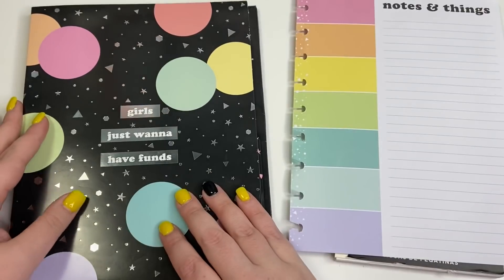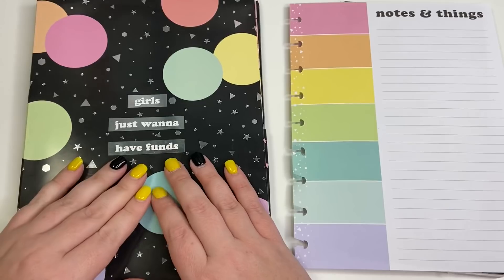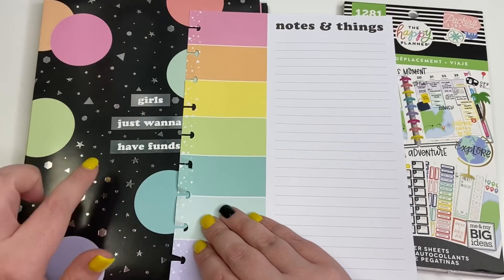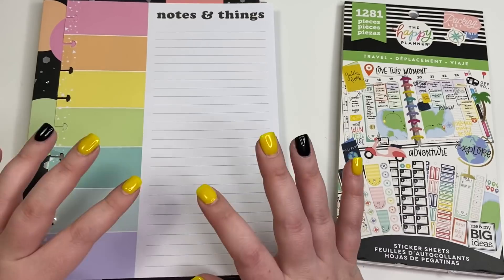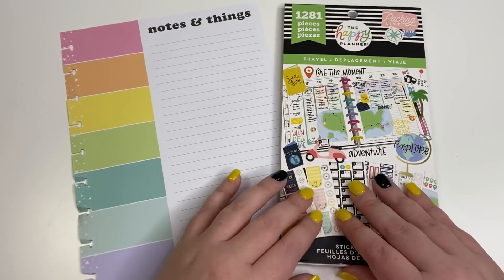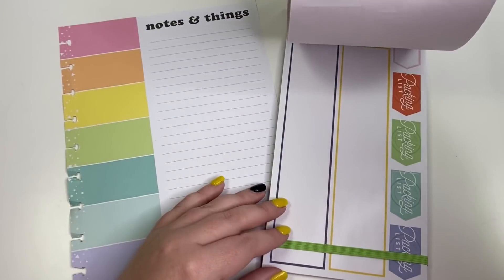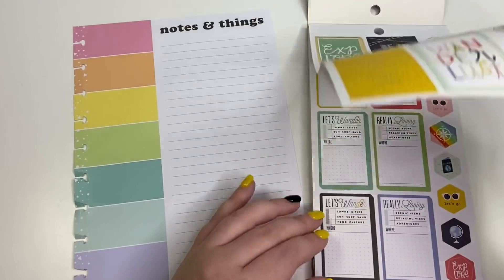I got this page from the new Girls Just Want to Have Funds companion pack, which will be available at JoAnn's and on the Happy Planner website. It comes with several pages focused on budgeting, but this page was in the back and I really loved it. I'm going to transform it into a packing list. I'll also be using the travel sticker book — it came out a while ago and you used to be able to get it at Michael's and JoAnn's.